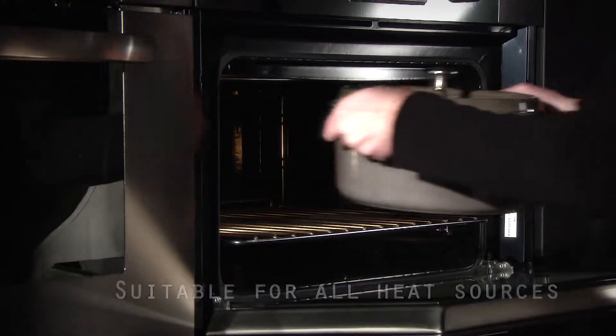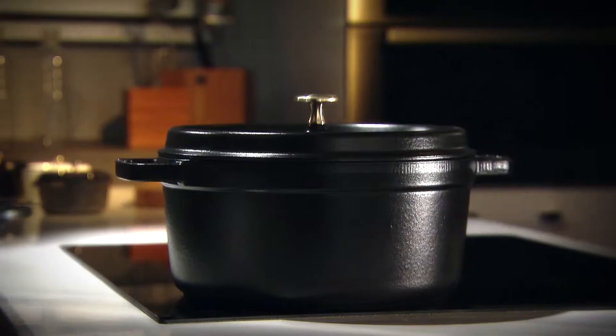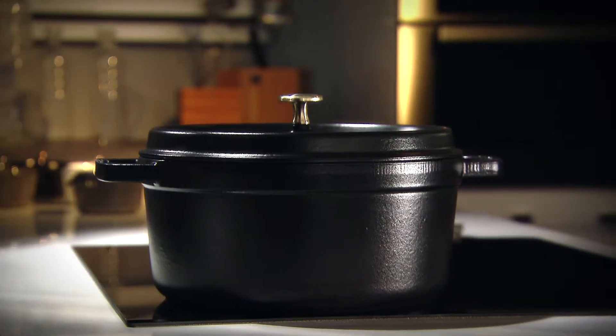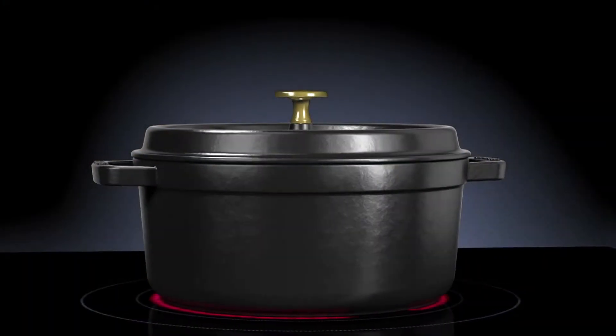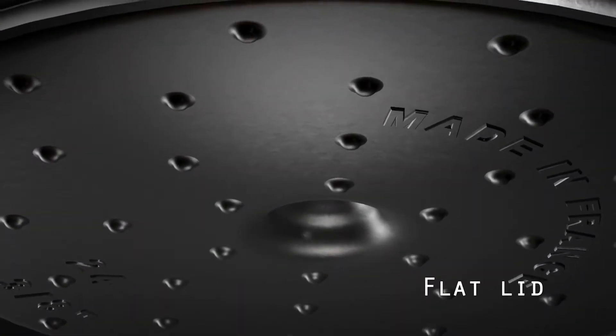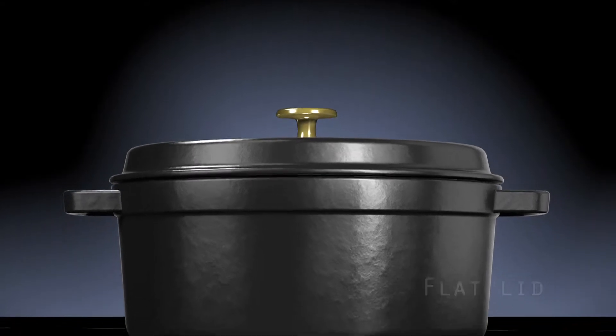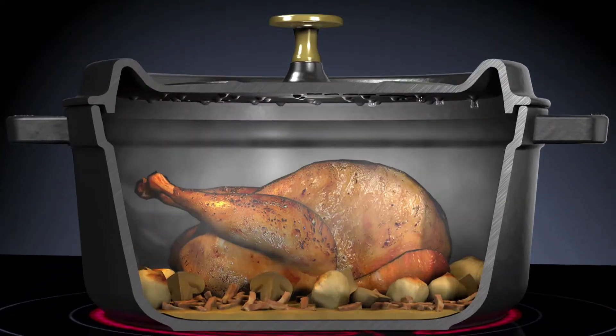The smooth bases of Staube Cocotte make them suitable for all heat sources, including induction. But it's during the cooking process in which they reveal their real secret. Steam produced while cooking in the covered Staube Cocotte condenses on self-basting spikes on the underside of the flat lid and drops evenly onto the food, creating a continuous rainfall cycle.